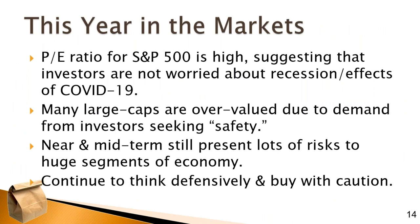My overall market takeaway: that PE ratio is very high, which tells me demand for stocks is still very high. Investors are not really worried about the recession or COVID-19 effects. I think many large-cap stocks are overvalued right now — an ironic situation given so much volatility. Investors have been searching for safety in companies like Apple, Amazon, Facebook, Microsoft, and Google, thinking those big companies won't be as impacted in the coming quarters as GDP continues to be down.